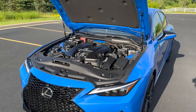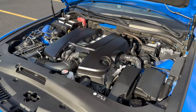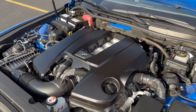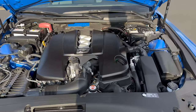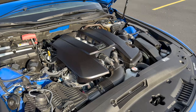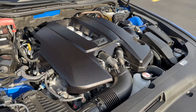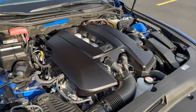Number one: the engine. 5.0 naturally aspirated V8 — same as the LC500, the RCF, and of course the deceased GSF — 472 horsepower, 395 pound-feet of torque, but it's the sound that does it for me. 20 MPG, if you care about that sort of thing. I've been doing better than that this week, but I've been babying it unless I've been fully on it. What an engine — and also pretty simple, so you can expect some reliability from this as well.